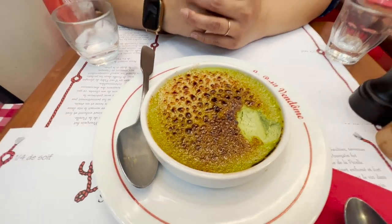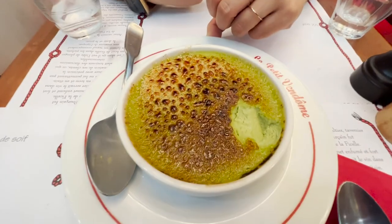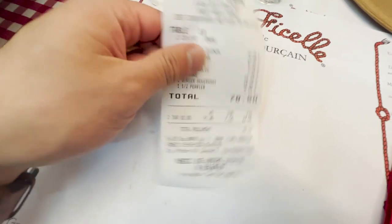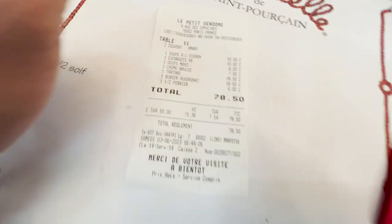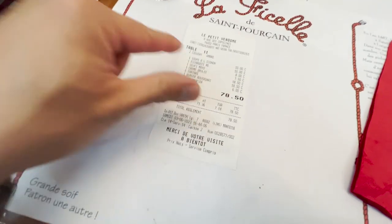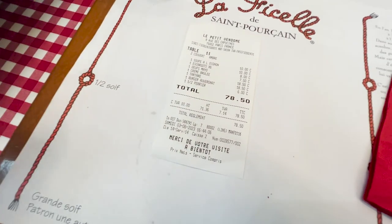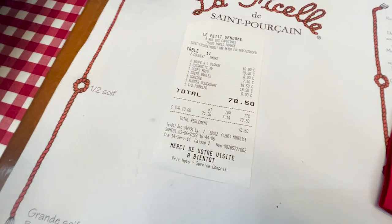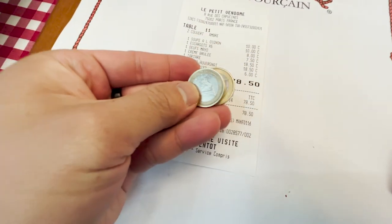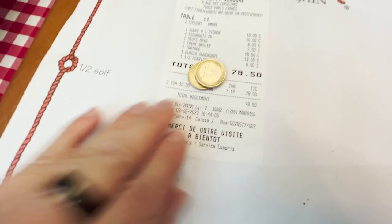What is this? The crème brûlée pistache — the crème brûlée pistache. So when you're dining here in France, the tip is already included usually, but if you want to tip something, what's recommended is one or two euros. So we'll do two. There you go.